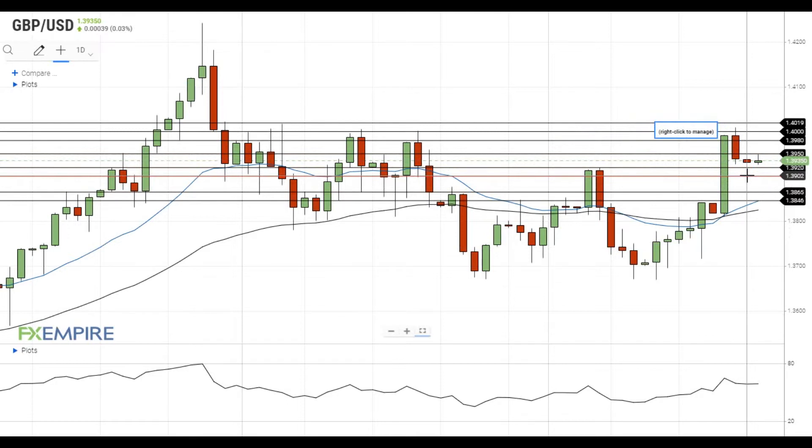A move below this level will open the way to the test of the support at 1.3865, which is followed by the support at the 20MA at 1.3845.